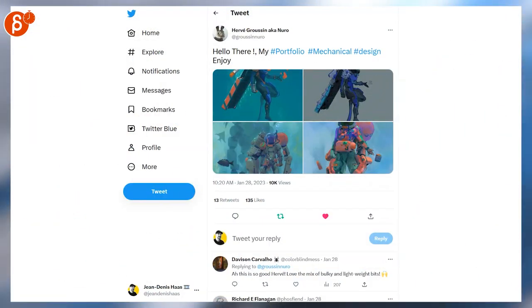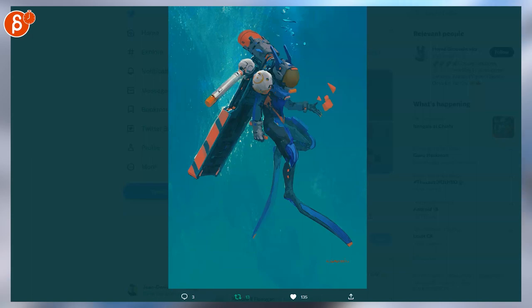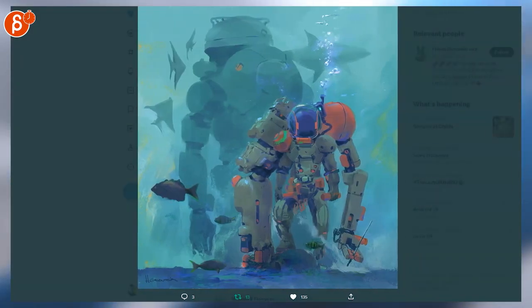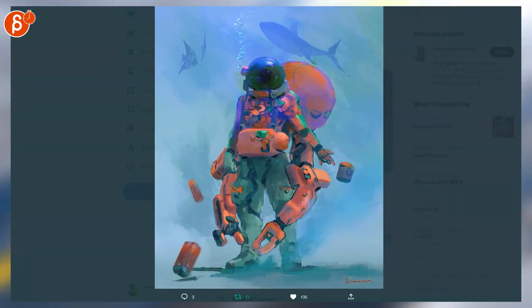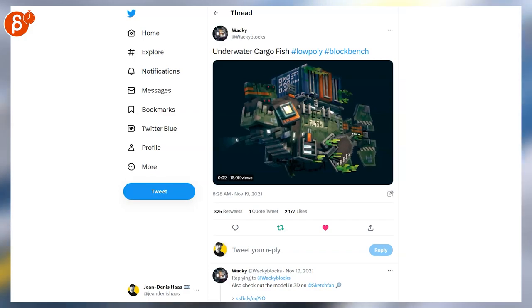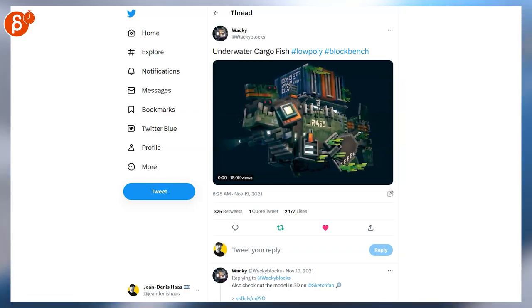These are cool — look at that, cool design. So cool, love this. That is so cool. Look at that — underwater cargo fish, cool idea. Chunky, boxy, low poly pixels — great, so cool.